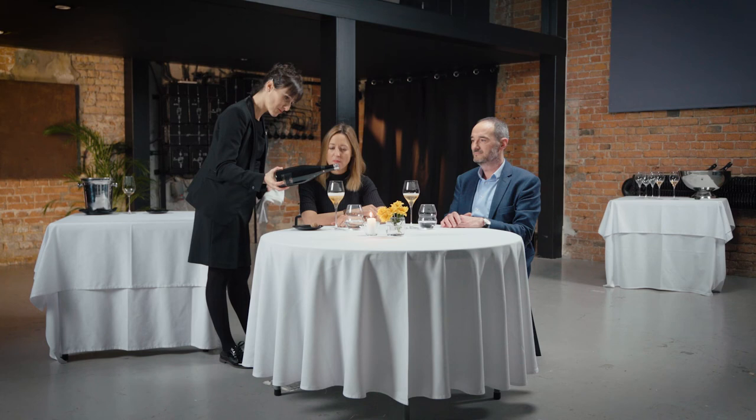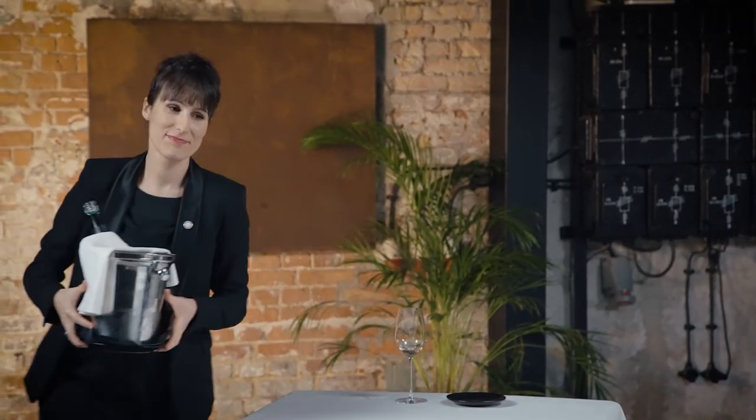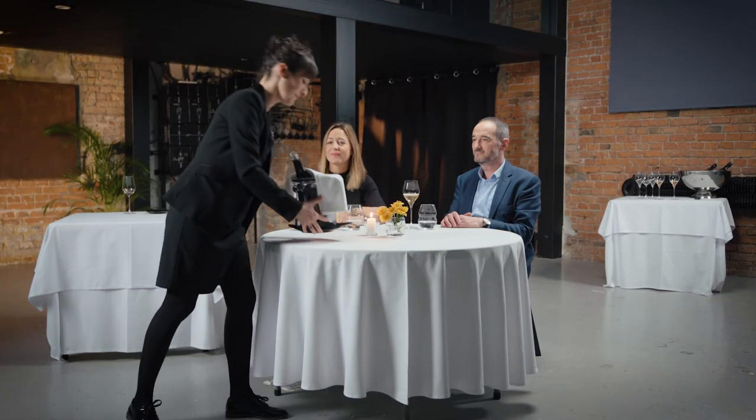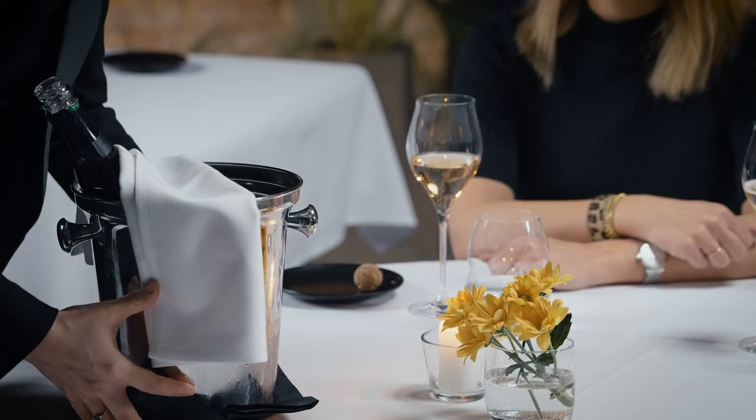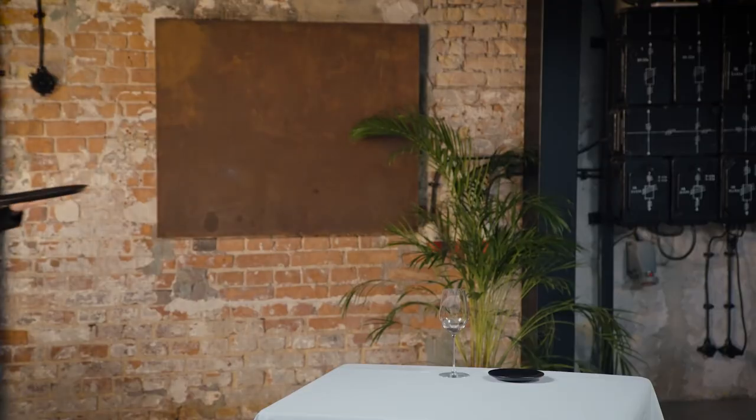Ask if the host would like to keep the bottle chilled on ice if wine is left in it. Would you like me to leave the bottle on the table? If not, ask the host if he or she wants the empty bottle on the table. If so, place the bottle on a coaster on the table with the label facing the guest. If the host declines, make sure to put the bottle to the side.